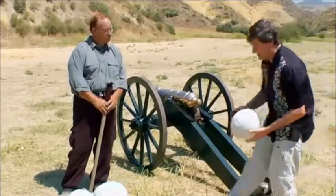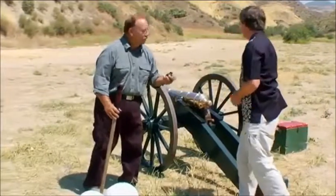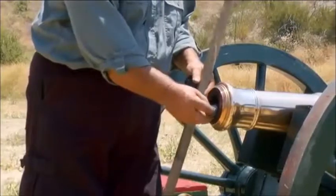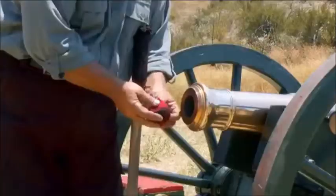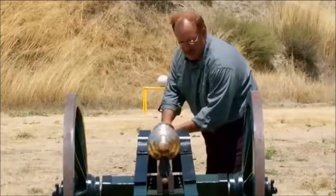Gary Harper, our weapons expert, is going to fire this cannon for us. Gary, how do we do this? Well, fairly simple. We use the appropriate powder charge, insert it into the bore, seat it. We take our cannonball, we'll set that in, start it, set that on top of the powder.